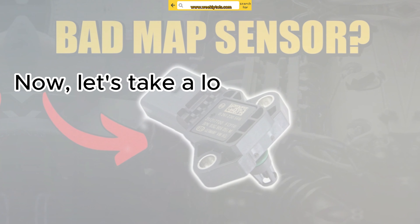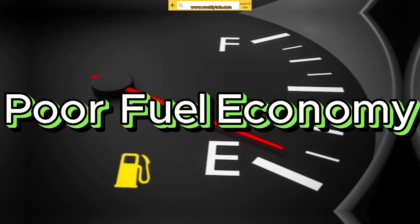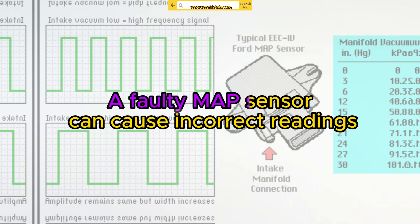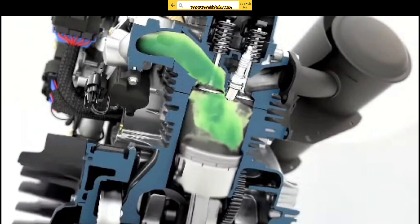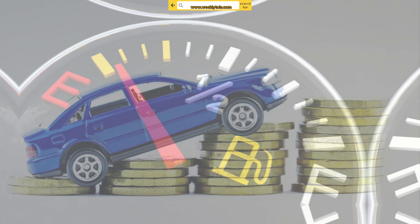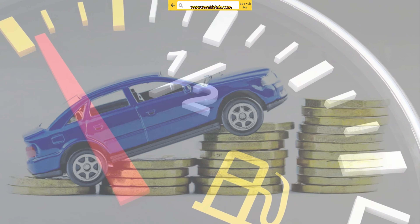Now let's take a look at the common symptoms of a bad MAP sensor. Poor fuel economy: a faulty MAP sensor can cause incorrect readings, leading to an improper air-fuel mixture. This can result in decreased fuel efficiency and a higher fuel consumption rate.